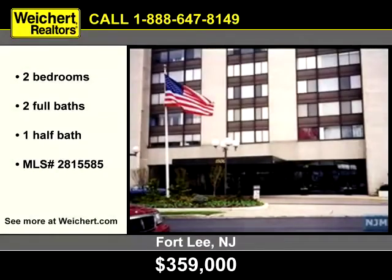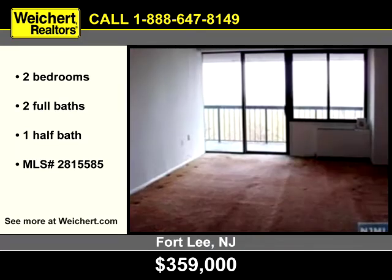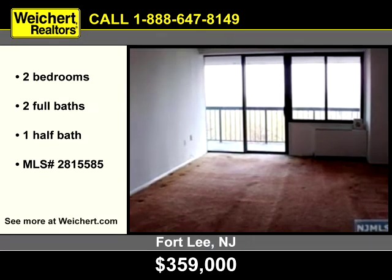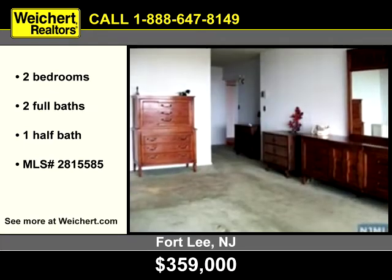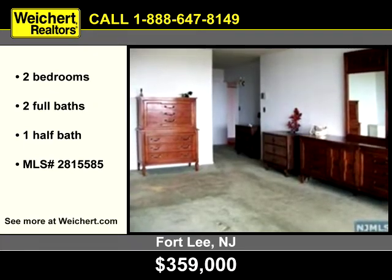Let Weikert Realtors show you this fabulous two-bedroom, two-and-a-half-bath condo in Fort Lee, New Jersey. Decorative sliding glass doors are one of the home's many highlights. The spacious and open feeling makes this home perfect for entertaining.